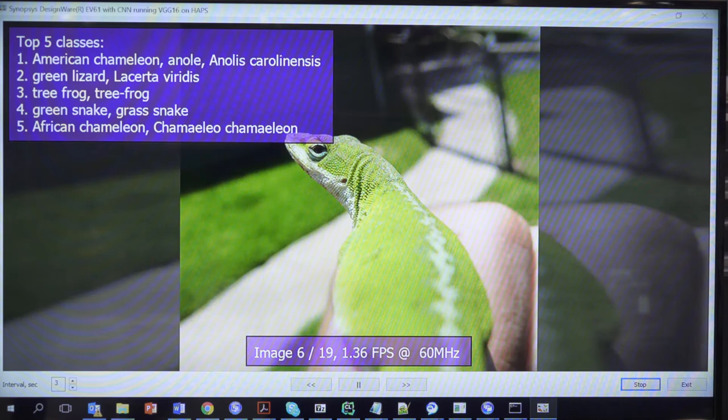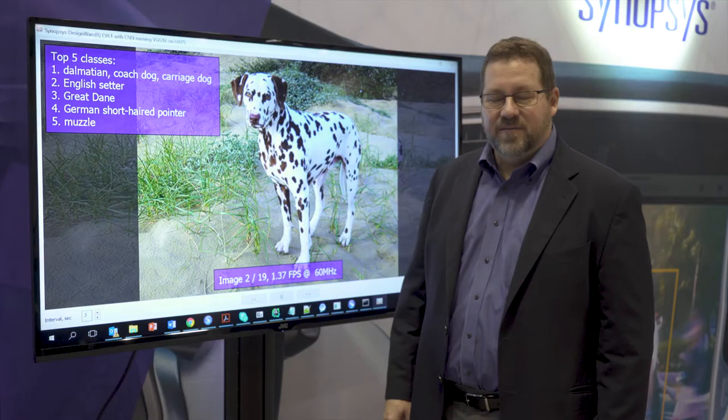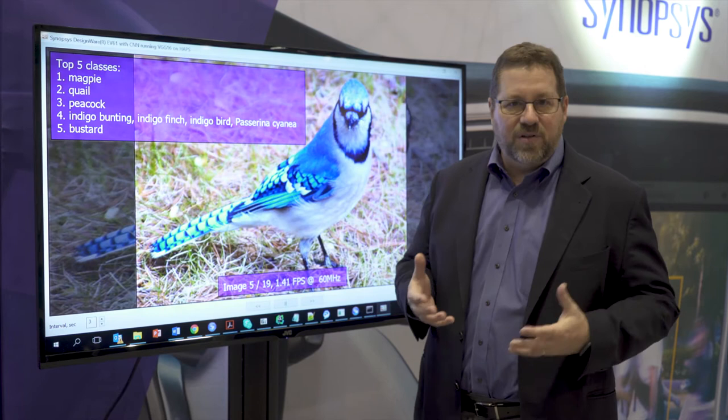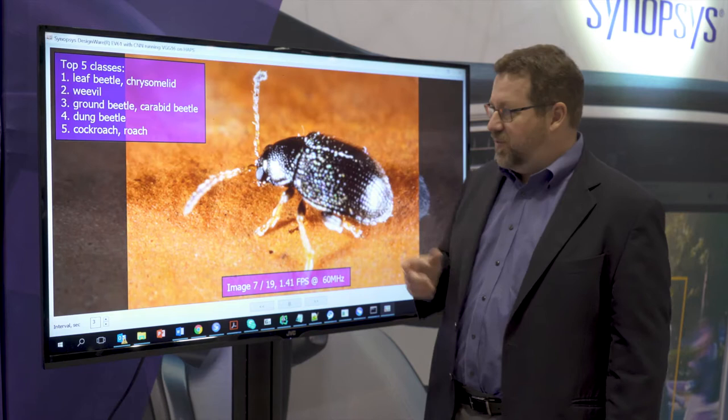As we move over to the other side, we'll see the deep learning approach for doing object detection. So our EV6X vision processor includes the Vector DSP side and now a deep learning engine. The deep learning engine does CNNs, or convolutional neural networks. These are more accurate for object detection applications, or in this case, a classification.